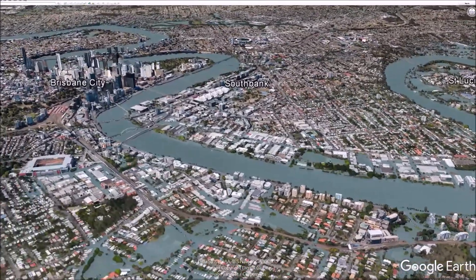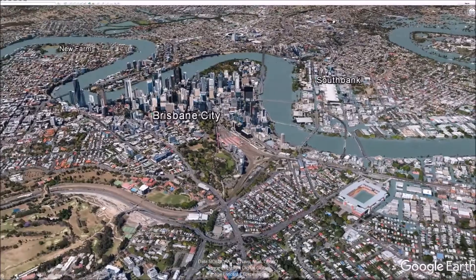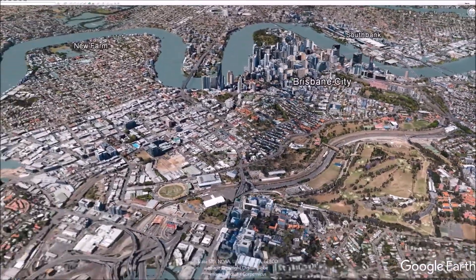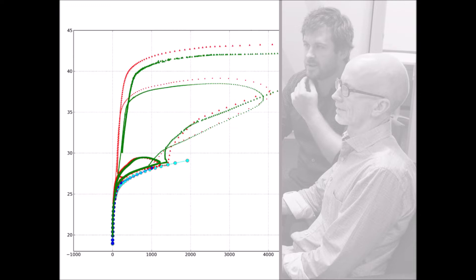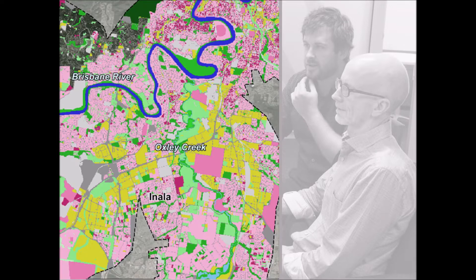BMT and Oricon were engaged by the State of Queensland to undertake the Brisbane River Catchment Flood Study, with Oricon leading the hydrology phase and BMT leading the hydraulics phase. Understanding the flood risk in the catchment was a massive challenge and required Oricon and BMT to apply a high level of innovation to develop and implement new methodologies and techniques. A flood study of such significant hydrologic and hydraulic complexity had never before been undertaken in Australia, and possibly the world.